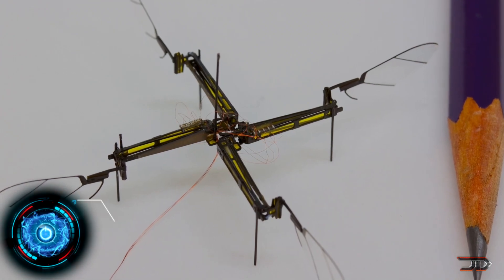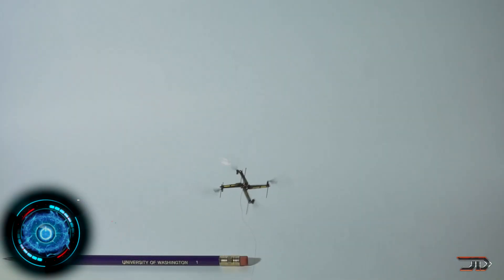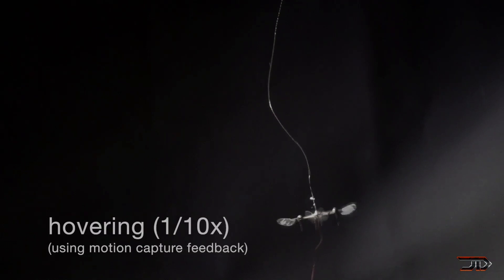There is also the four-winged robot, which is similar to the original Robobee. It uses piezoelectric actuators and has more controllability since it can change the speed of each individual wing. The craft can carry over 260 milligrams, which would either be a sensor package or onboard power supply.